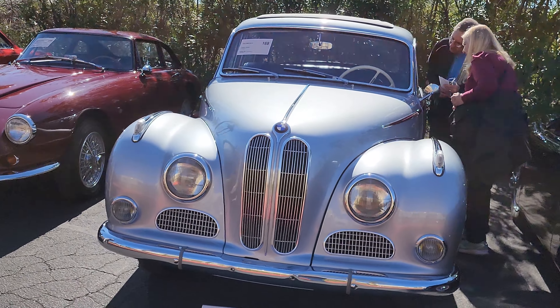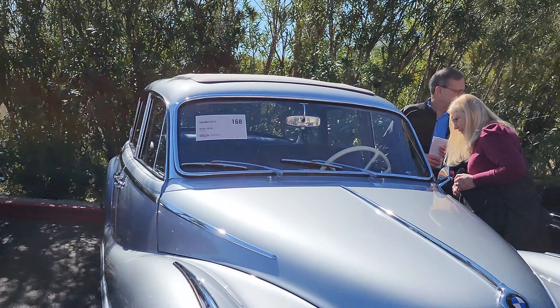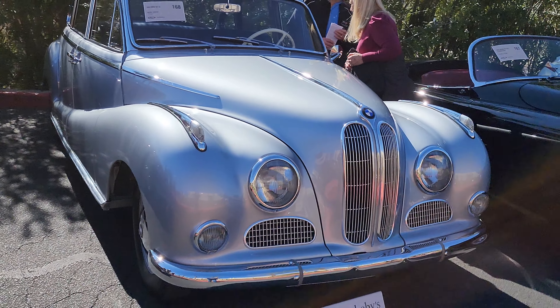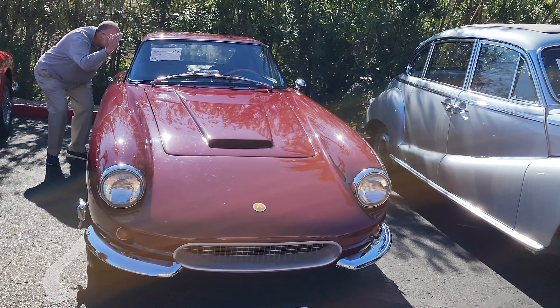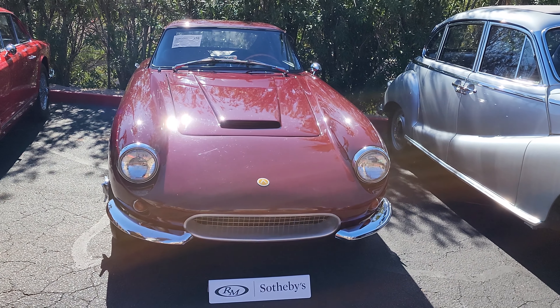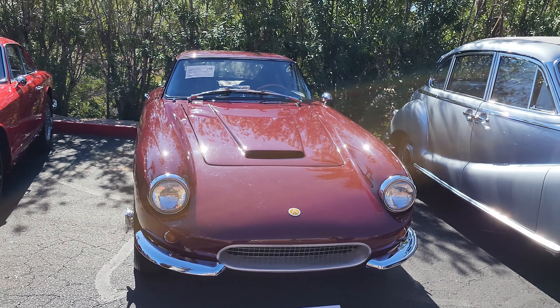Look — another early BMW. This is a '58 BMW. We just saw a 1940 over at the Bonhams auction — if you haven't watched that video, go check that one out too, a ton of nice cars over there as well. And that's a 1963 Apollo — it might never start again. Very cool.